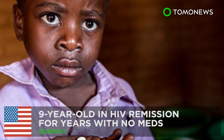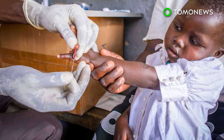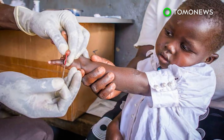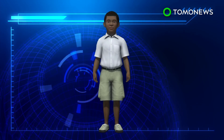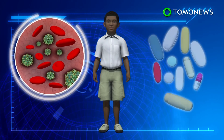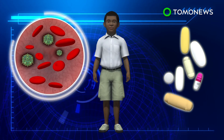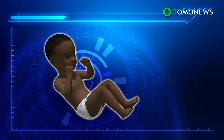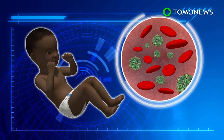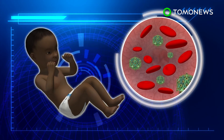Virtually virus-free for nine years: a South African nine-year-old has become the third HIV-infected child in the world to go into remission, suggesting that early treatment may be effective in combating the deadly virus. Anti-retroviral drugs help suppress HIV in infected individuals, but must be taken regularly to prevent viral rebound or further progression. This was not the case for one child whose viral load went from high to undetectable after only 40 weeks of anti-retroviral treatment during infancy.